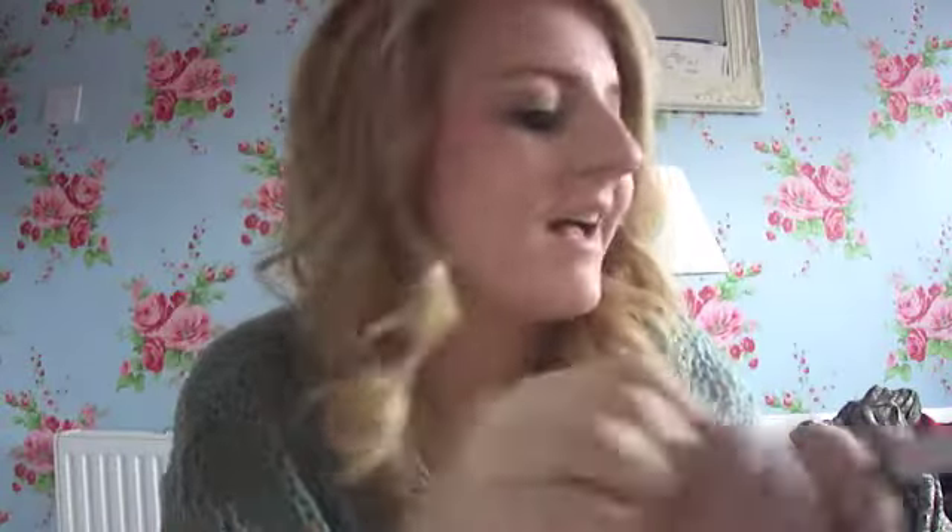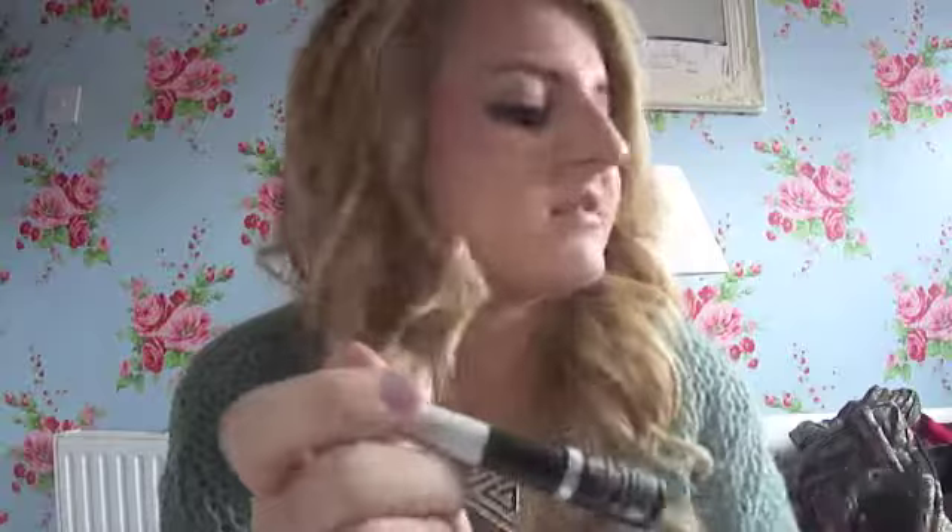I wear eyeliner every single day. I wear the Urban Decay 24-7 Glide On Eye Pencil in black — I don't think it's called black, it's in Zero. And that lasts all day, which is really good. And then the Rimmel Exaggerate Eyeliner, which is my liquid eyeliner. If you see any of my face posts, Instagram posts or outfit posts, you'll see that I wear eyeliner every single day, so that's a must have.